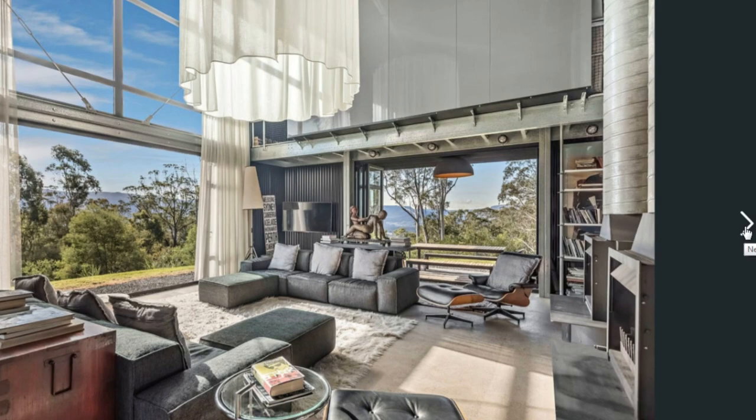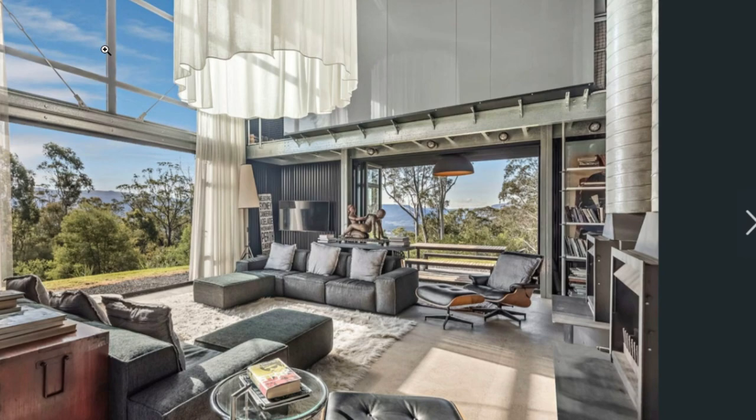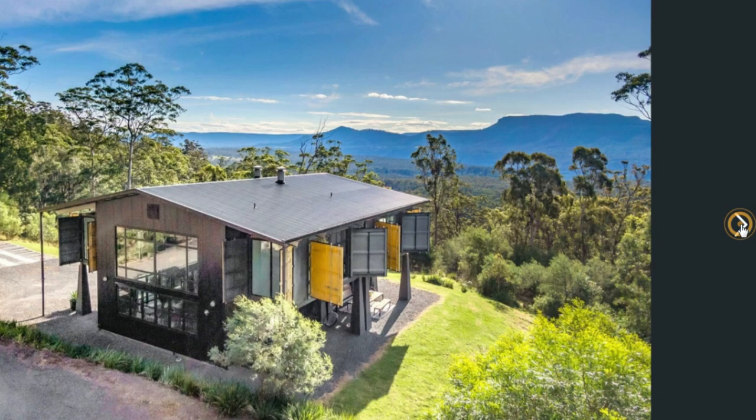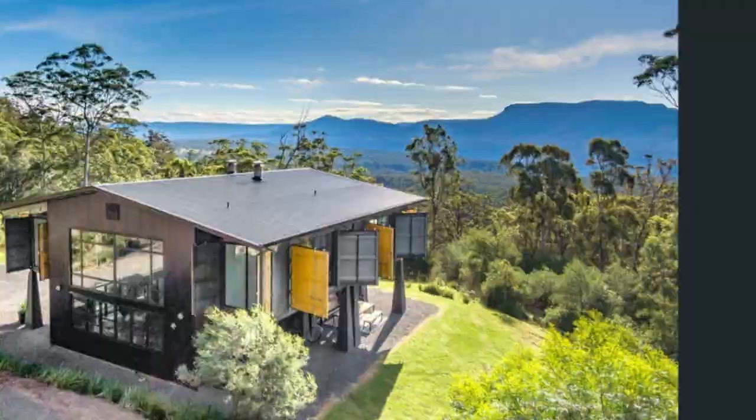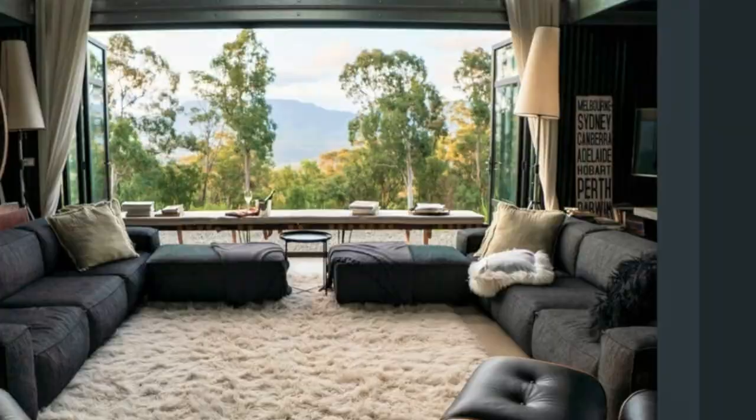The building materials include steel, glass, concrete and four 20-foot shipping containers. Running through the listing photos, you'll see clearly the house sits in a very green and highly forested piece of land.